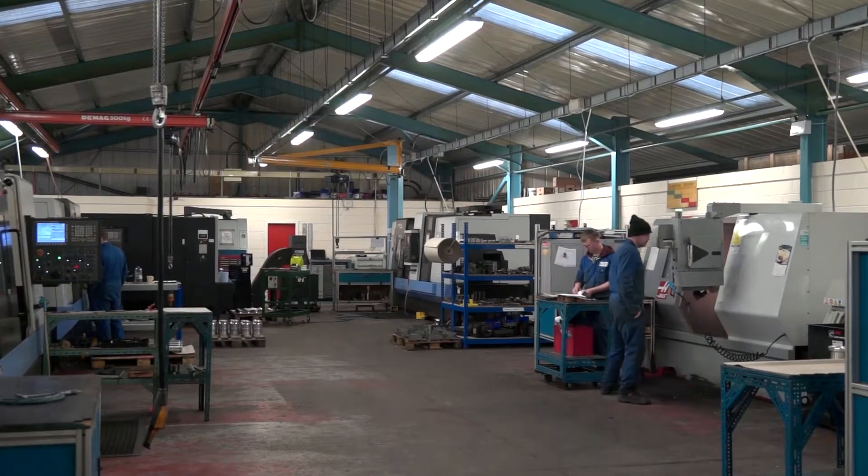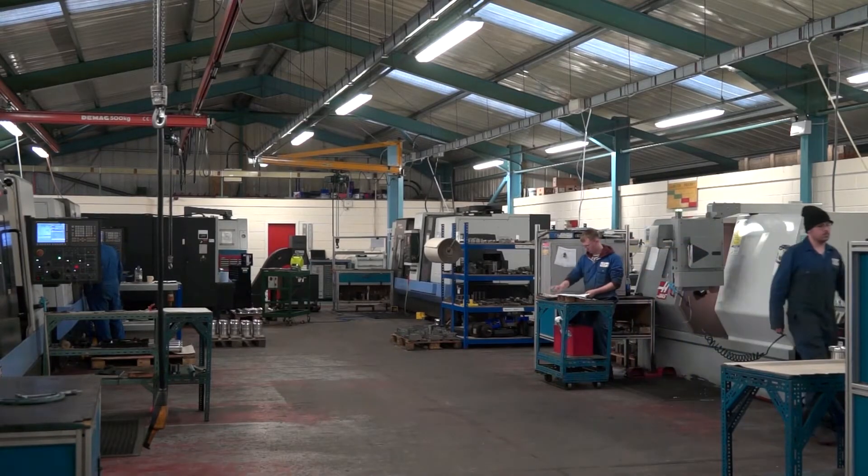We're here at Ayrshire Precision. Tell us a little bit more about your company. The business has been here since the 60s. It was originally founded to support the Scottish aviation sector with Scottish Aviation, which was just down the road a few miles away. Now predominantly, oil and gas is a big market and it's certainly bouncing back now. Absolutely, we're very heavily invested in the oil and gas market — it's the bulk of what we do here.